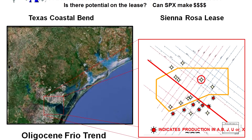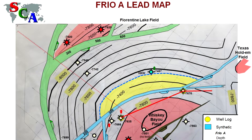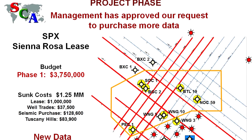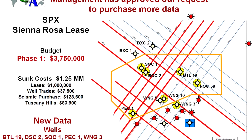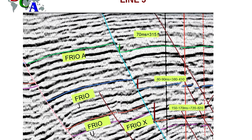From that, they have to define a lead and convince management that the lead is good enough to purchase additional seismic data. With the new seismic data, we can then define a prospect, and they again have to present their results to management to justify drilling the prospect.